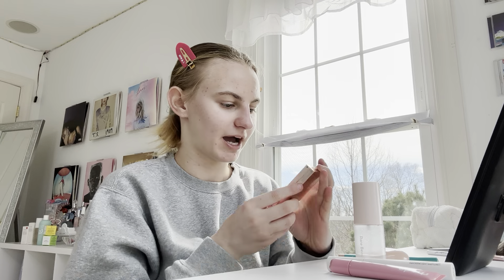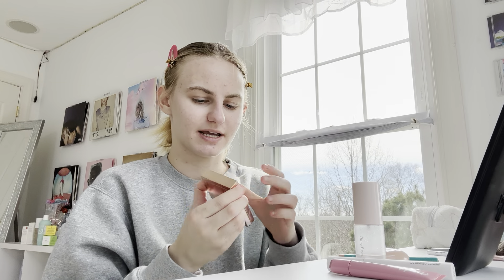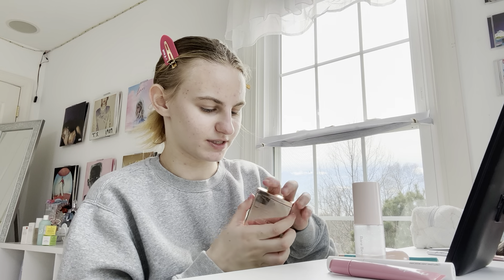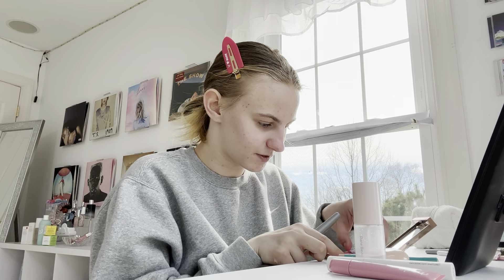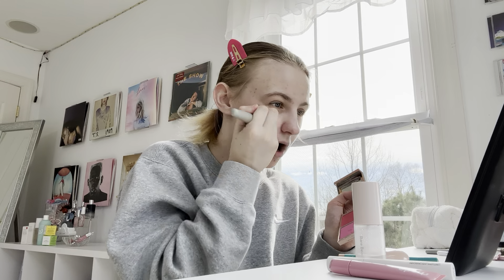Now we're going to be trying the Patrick Ta Cream and Powder Blush in She's a Doll. I'm really excited. I just sold my other one because I never used it. Oh my gosh, this is so hard to open. I don't understand how it's supposed to open because everybody else doesn't seem to struggle like this. There we go. I am just going to be using the cream blush today because powder blushes scare me. So we're going to open the little lid. I don't know how pigmented this is — we're just going to go one, two, three. Okay, that's better. Maybe one more. Yeah, I like that.